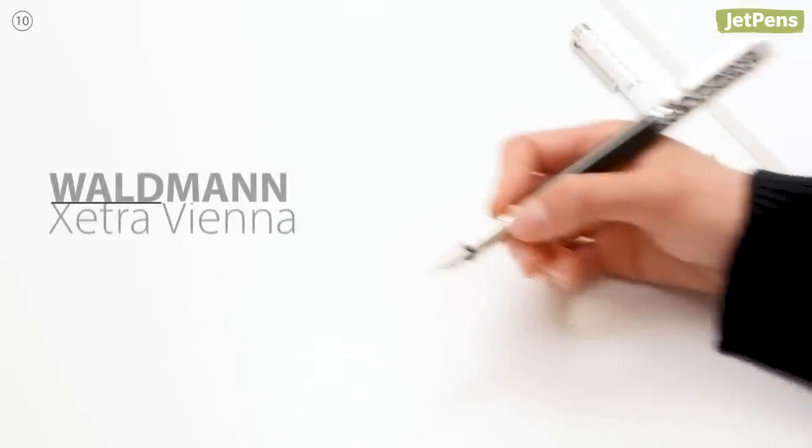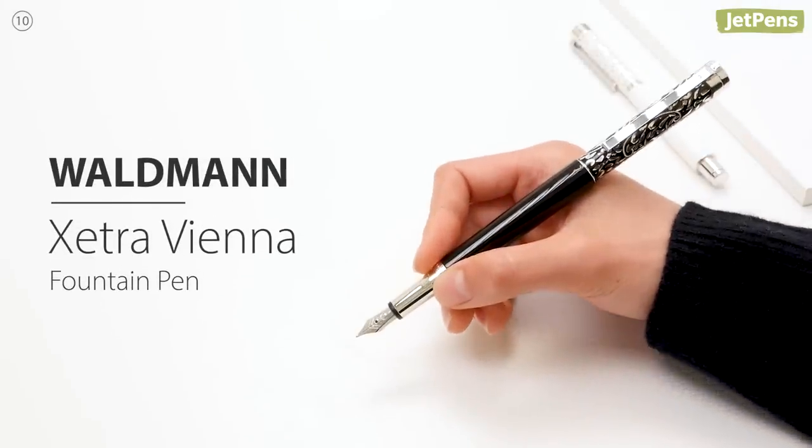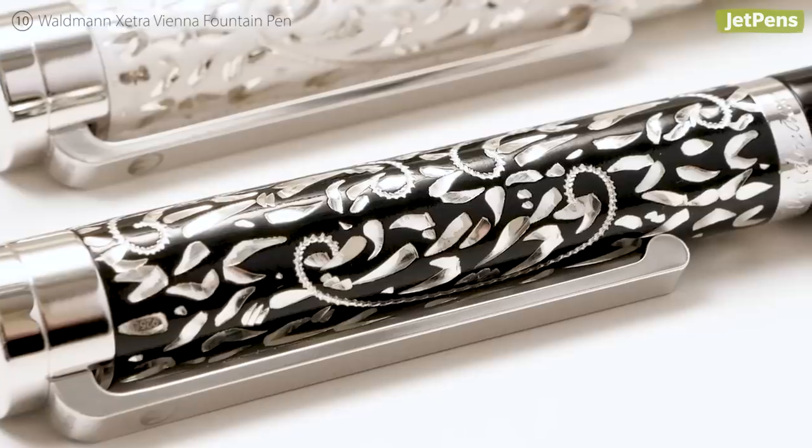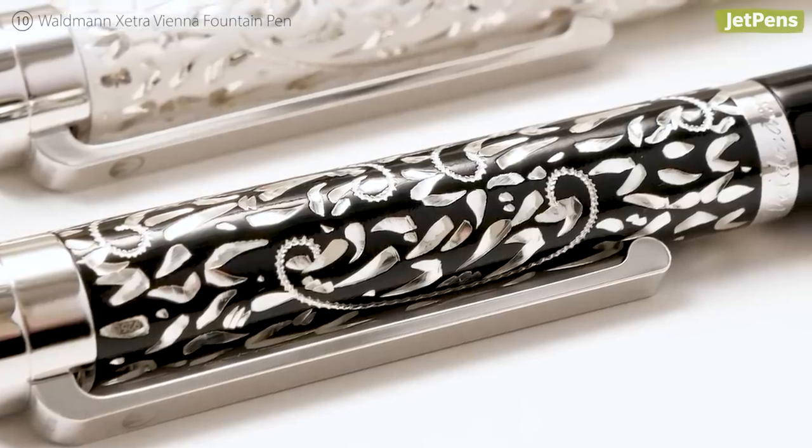The gorgeous Waldmann Xetra Vienna Fountain Pen has an intricate hand-engraved filigree cap. It's so pretty, we just can't take our eyes off of it.